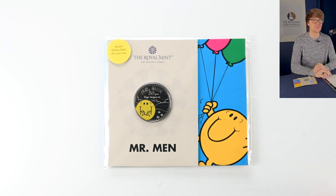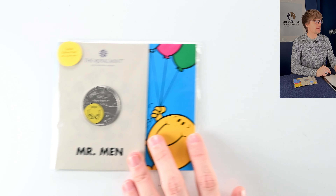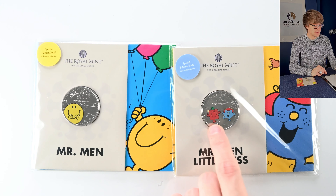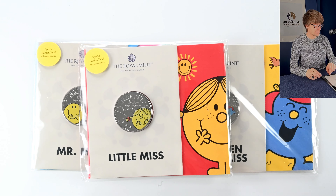Another popular range, especially for kids — we've got the Mr. Men series. There were three coins released with a couple of variants each. This has the colourised version; there was also a non-coloured base metal version. I think the colour makes the character really stand out. First up is Mr. Happy. Then we have Mr. Men and Little Miss with Mr. Strong and — I think it was Miss Mischief. And the final coin is Little Miss Sunshine. All three have the colour on them — beautiful coins.